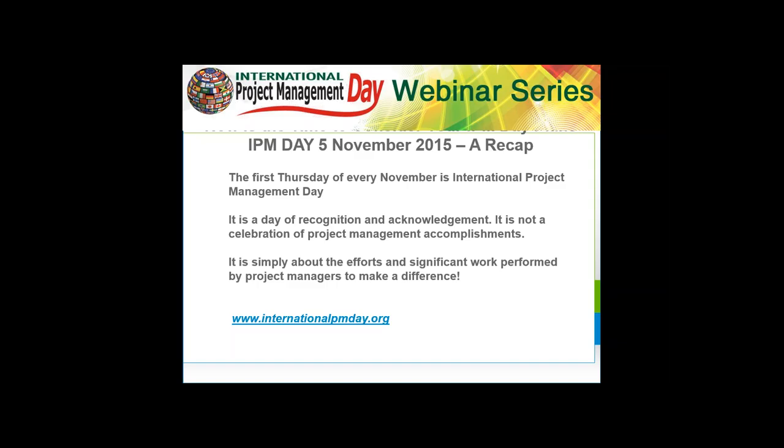We are recognizing project managers for their continued work towards finding the best ways to add value to an organization and to achieve the objectives of the projects that will create a sustainable future. It's really not a celebration — it's a day of recognition for project managers. Project management is often reviewed as the unappreciated profession, so this day is really a day of appreciation and a thank you to project managers.